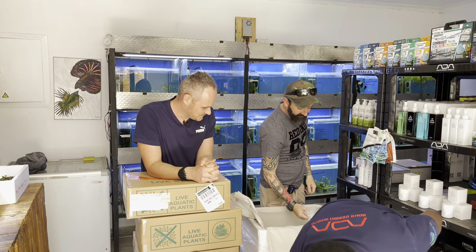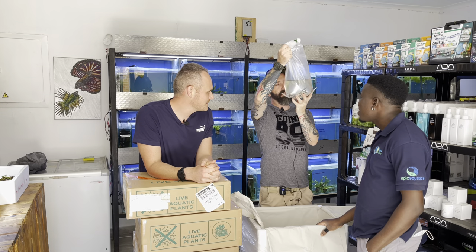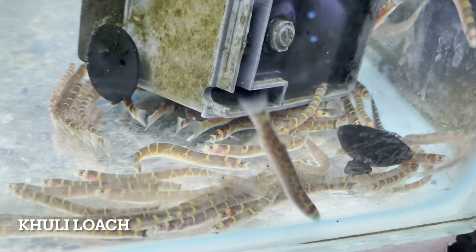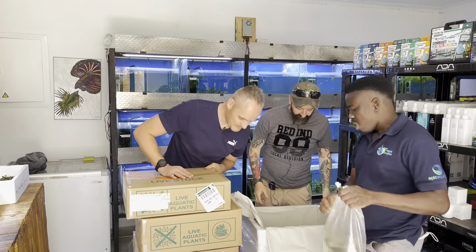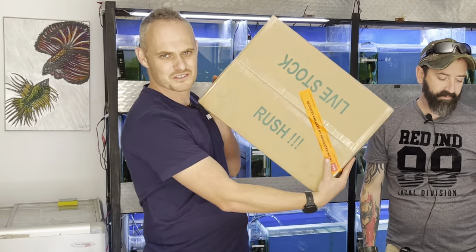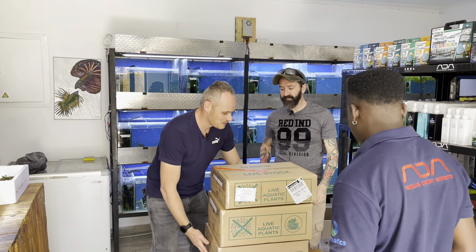Striped kuhli loaches! These things sell like crazy — they're so cool. When they're in the bag they're non-stop. Now we're looking for some plants — rush to Aqua Empire!